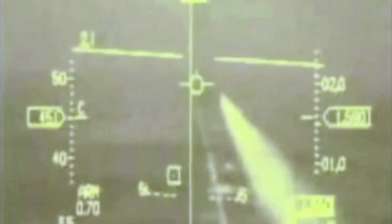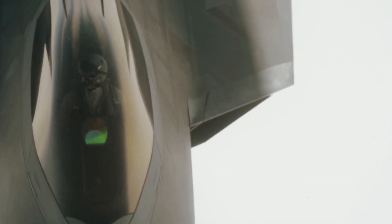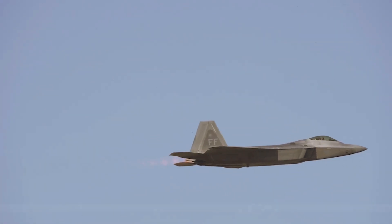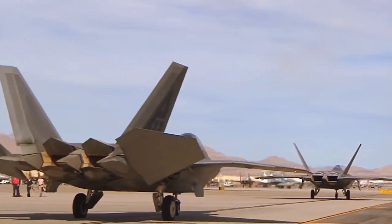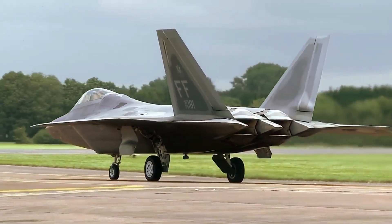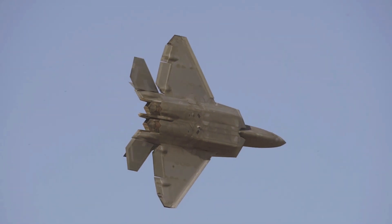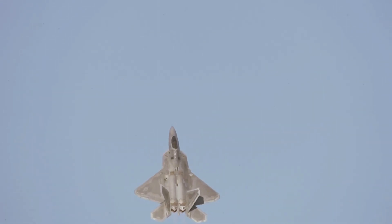A separate set of underwing pods were also featured in the image shared by General Kelly, which many have asserted may house a new electronic warfare suite or perhaps the Raptor's long-awaited IRST capability. Infrared search and track, or IRST, is a passive means of detecting and targeting enemy aircraft and is among the most effective ways of engaging radar-evading stealth fighters. As the name suggests, IRST systems identify heat signatures, allowing a stealth fighter like the Raptor to hunt for enemy jets without broadcasting radar waves that would announce its presence. It also allows a fighter to lock onto stealth targets via the heat of their exhaust.